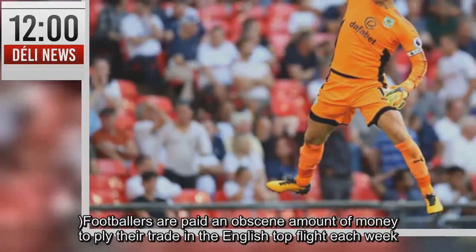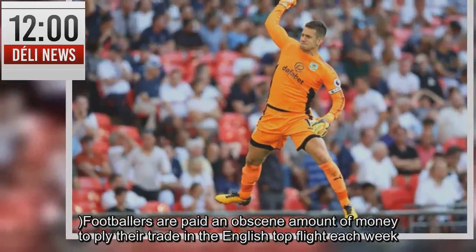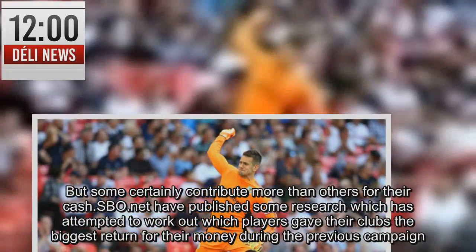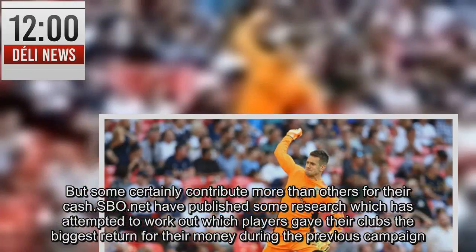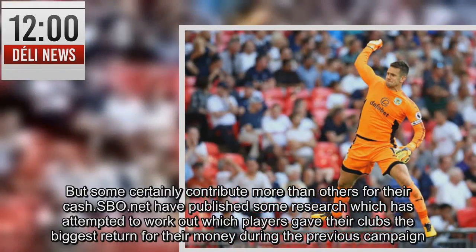Footballers are paid an obscene amount of money to ply their trade in the English top flight each week. But some certainly contribute more than others for their cash. Aspio.net have published some research which has attempted to work out which players gave their clubs the biggest return for their money during the previous campaign.